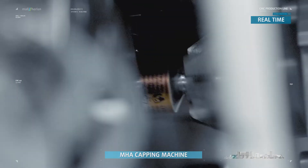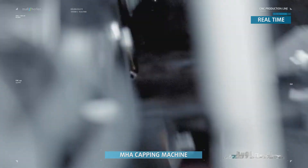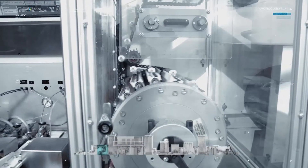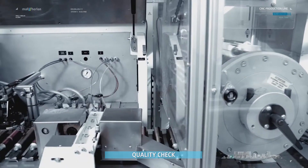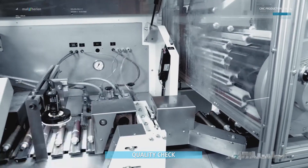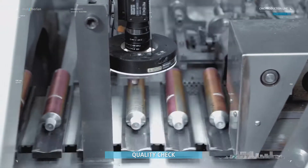The tightening station operates with a servo drive for the tightening head, and the tightening torque is user selectable. In the quality check, an adjustable laser scanning device monitors the correct closure position. Tubes with missing or poorly attached caps are removed.